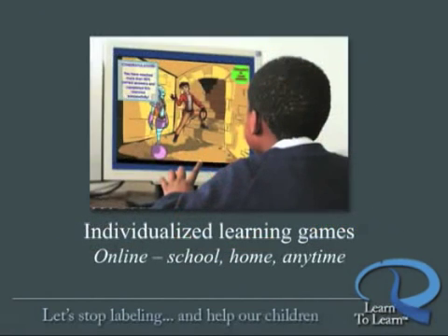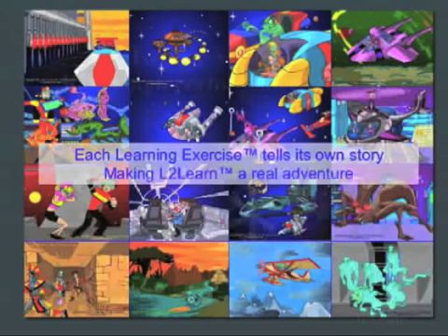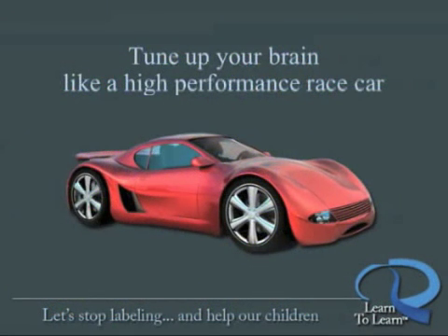Learn to Learn presents the brain exercises within a fun game format anywhere there is internet access. Each learning game is an adventure story, always challenging you to reach the next level — self-motivating, without the need for teacher or parent involvement. Learn to Learn is about tuning up the brain like a performance race car, getting ready to perform with agility and speed, whatever you ask of it.